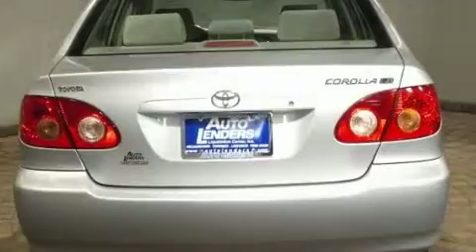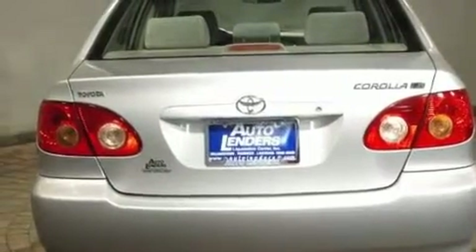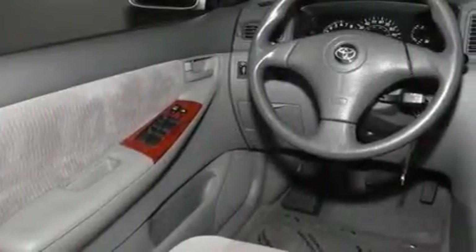Its top features include air conditioning, cruise control, a keyless entry system, a CD player, interior wood trim accents, an engine immobilizer theft deterrent system, rear seat childproof door locks, and this vehicle has less than 36,000 miles.